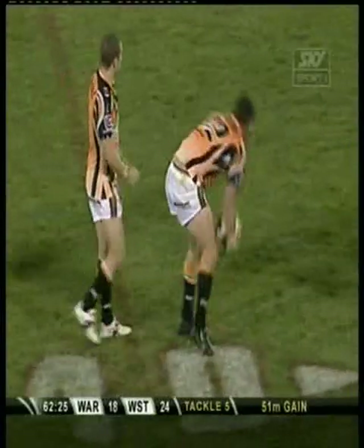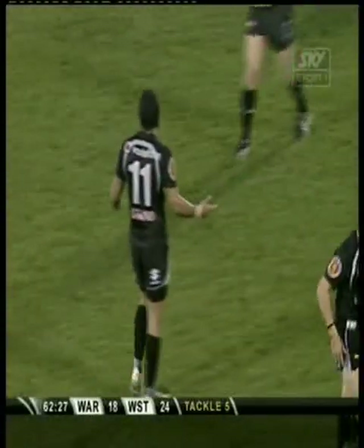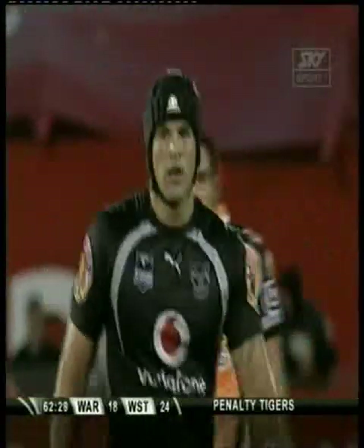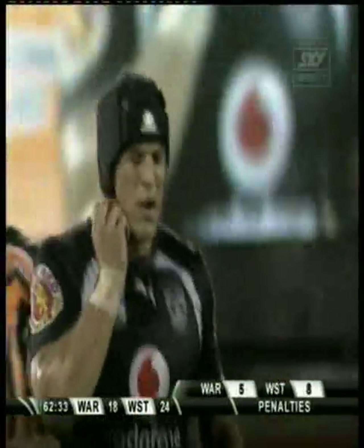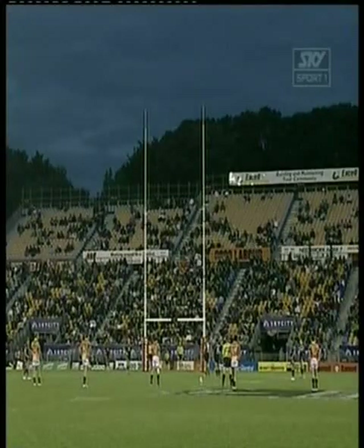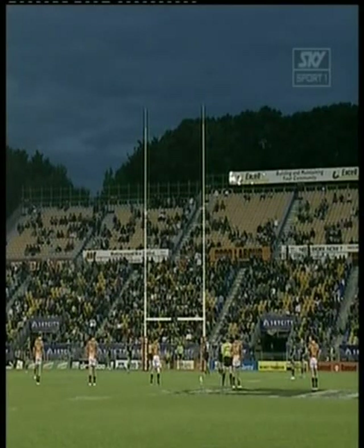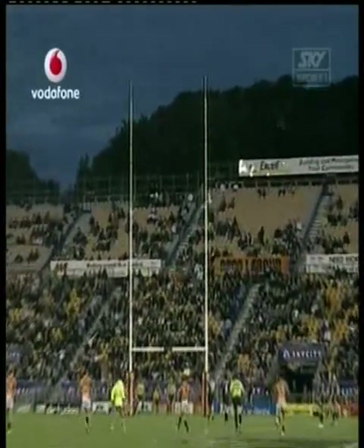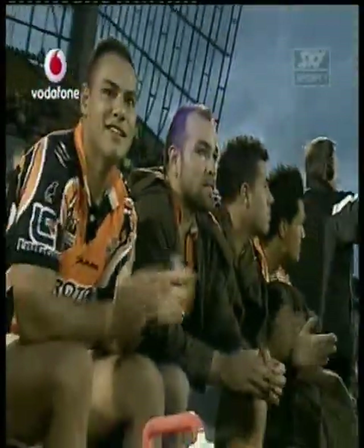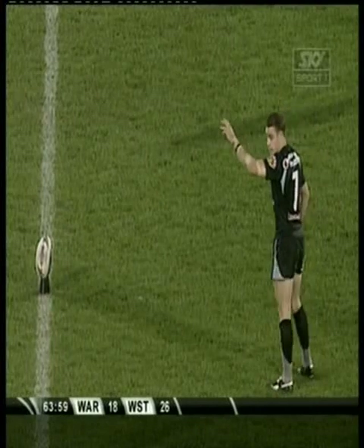They've played pretty well. Louie Anderson — he is in the bad books, he's been in trouble all night. What is confronting Brent Hodgson? 39 out from goal, that's the angle he's got. On its way — he has nailed it! And the lead is out to eight.